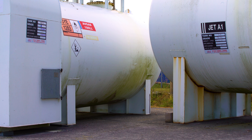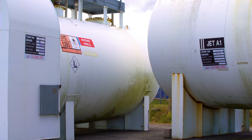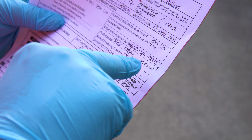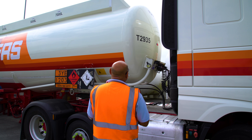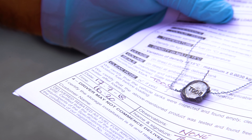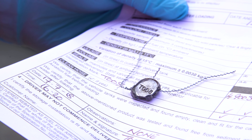Signage also shows the correct type of fuel being carried within the tanks and storage. Documentation is a very important part of the process — checking the truck number matches the documentation and that the seals on the outlet valves match the seal numbers on the documents.